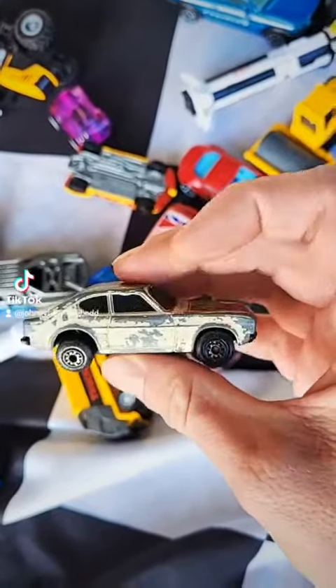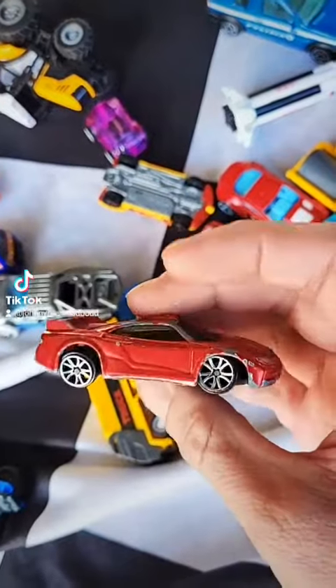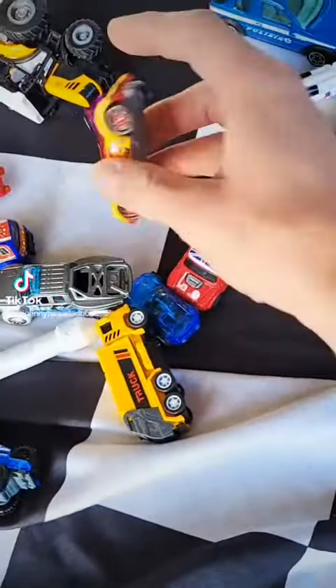Pretty beat up. I'll give most of these to the kids — I just got this bag for a couple of the cars. Some pretty cool stuff though.